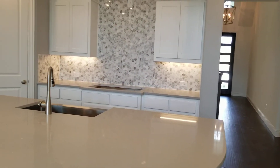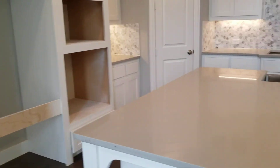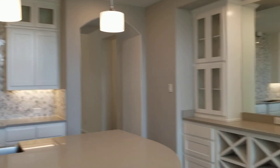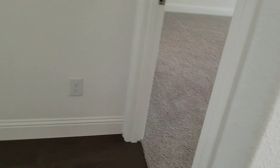I just had someone sign a contract to build one of these homes, because they love that island. It was over in Trinity Falls. Large master.